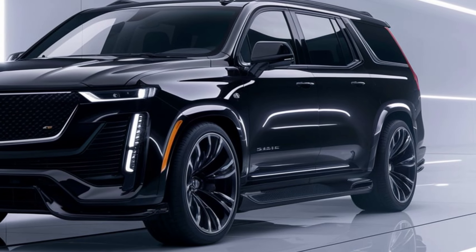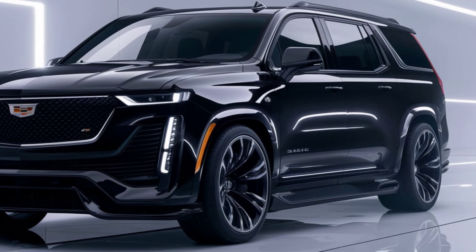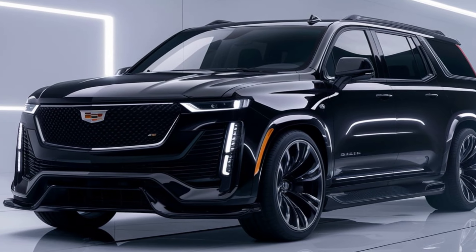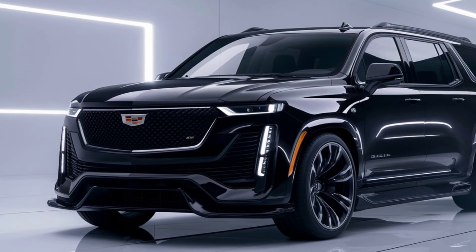The 2025 Cadillac Escalade IQ combines the luxury of the classic Escalade with cutting-edge electric performance. It's an exciting option for those looking to move into the future of SUVs. What do you think of Cadillac's electrified Escalade? Let us know in the comments. Don't forget to like, share, and subscribe for more automotive reviews. Thanks for watching.